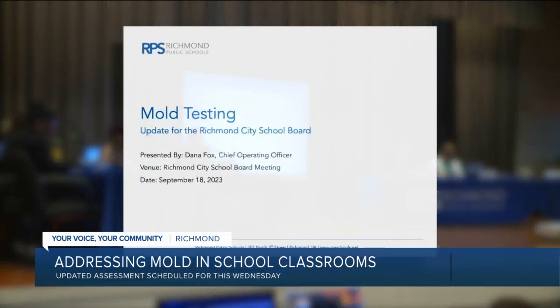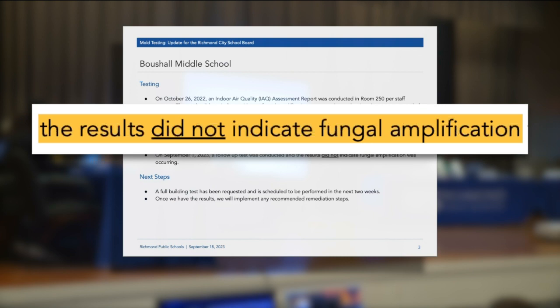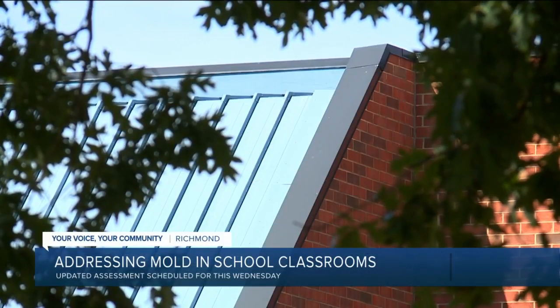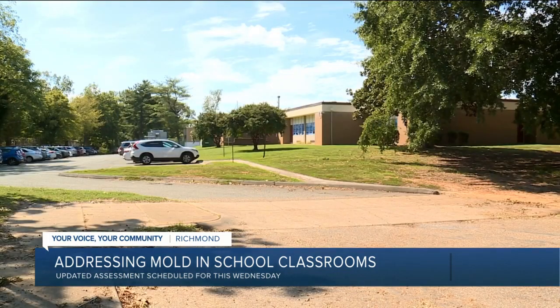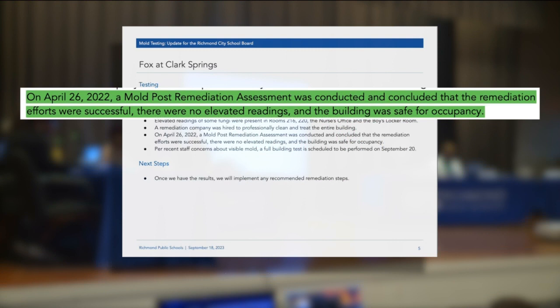According to the school board presentation, two tests have been conducted at parts of Bushall since August. The first showed heavy levels of fungal growth, so the facilities team completed some cleaning and the follow-up test indicated no more fungal growth in the tested areas. A third test of the full building has been requested and should be completed within two weeks. Over at Clark Springs, RPS spent $20,000 on mold remediation efforts before Fox moved in after the fire, and a 2022 report found no elevated readings of mold.